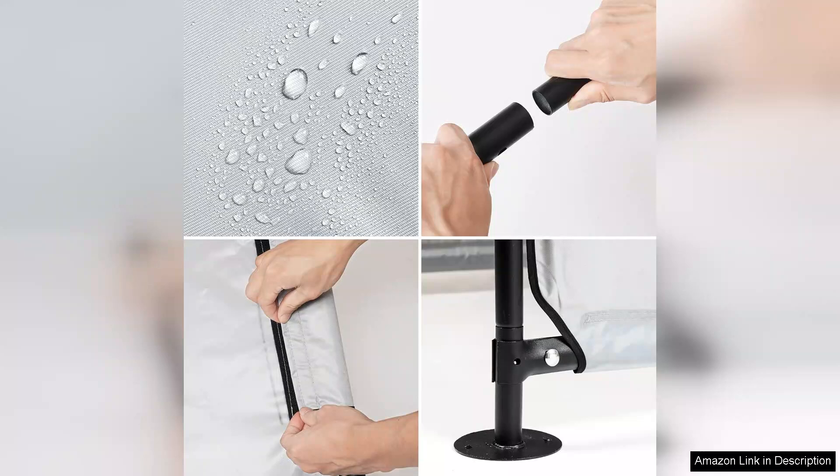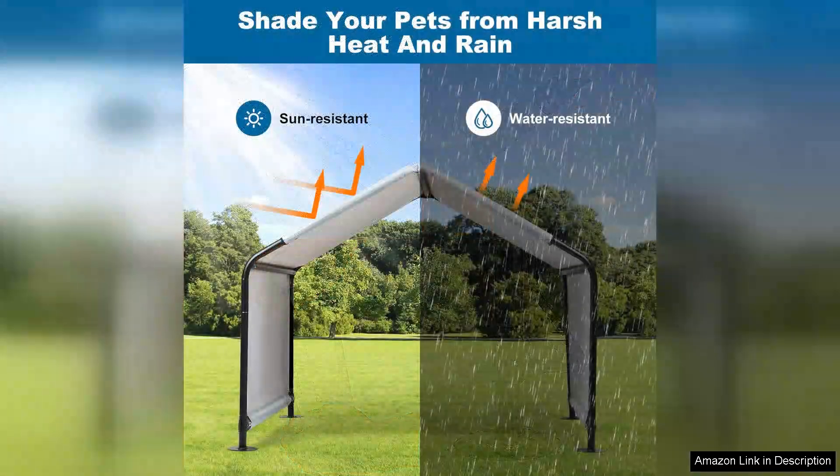The UV protection is a significant plus, as it protects against harmful sun rays during those long summer days. The tent is also lightweight, making it easy to transport to the park or beach. It comes with a convenient carrying bag, which is a thoughtful touch for pet owners on the go.